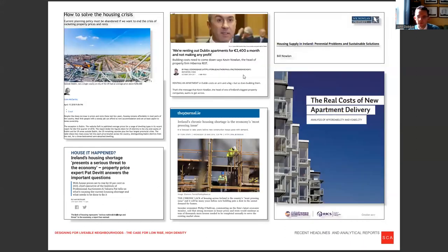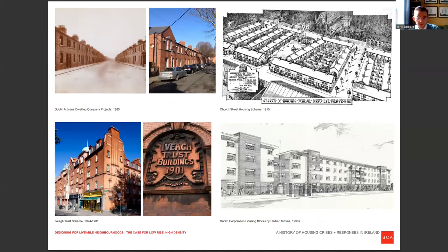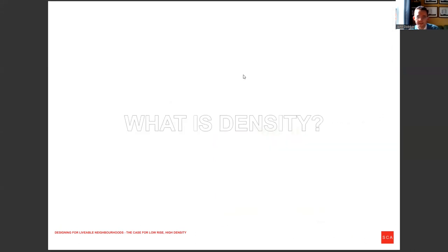We don't need to restate the blindingly obvious. We have a major problem in this country with delivering housing at a cost that can actually be borne by the consumer. We tend to think of ourselves as quite unique in this situation, but in reality, Ireland and more specifically Dublin has a housing crisis about once every 30 years pretty reliably. And a lot of those issues revolve around the issue of density and getting appropriate density.